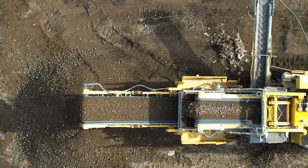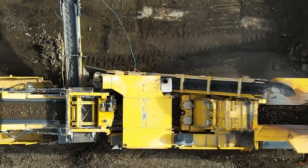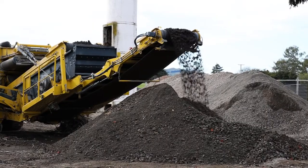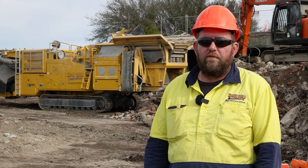It's got the pan feeder underneath the rotor, which is awesome for the rebar to stop you ripping your belts, and the big grunty magnetic separator and the big screen. We're getting a good 200 tonne an hour through it at current, just depending on the feed.